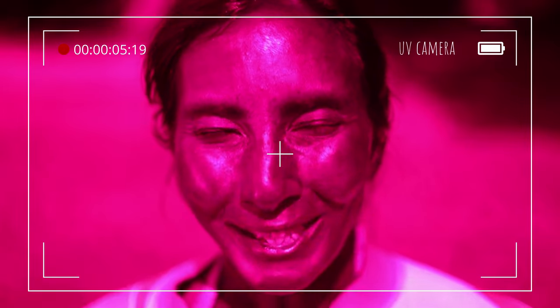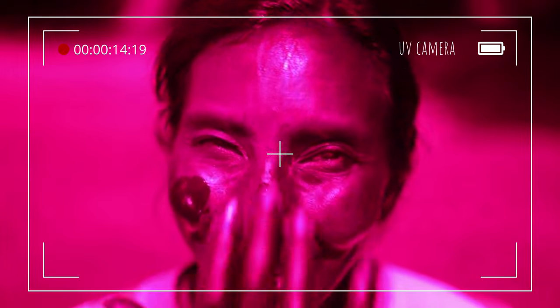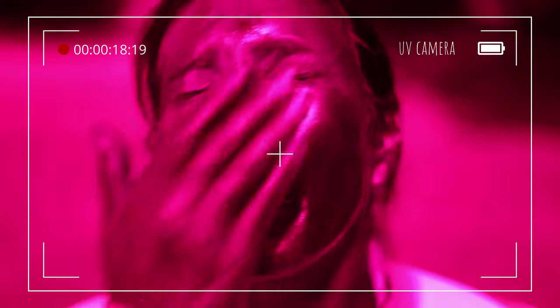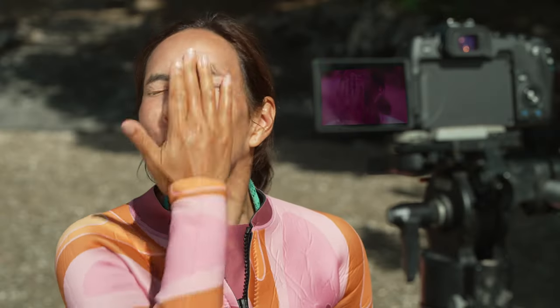I'm using a chemical sunscreen. It has ingredients in it that absorb the UV rays before they can harm my skin. See what happens. Look at that! You can see that as I apply the sunscreen it looks darker, which means it is absorbing the UV rays and keeping my skin protected.